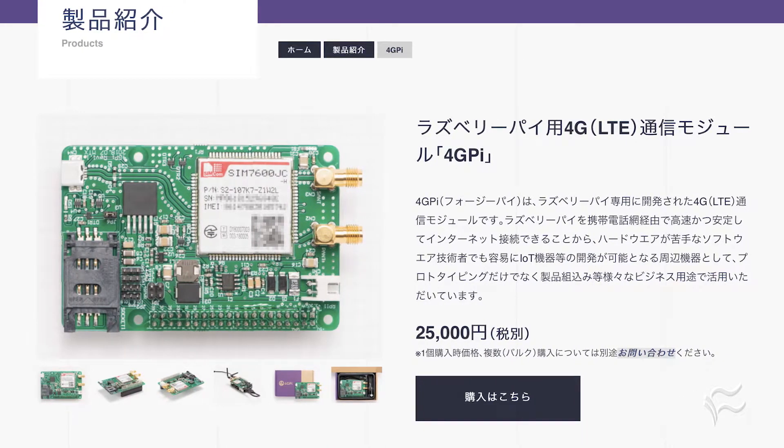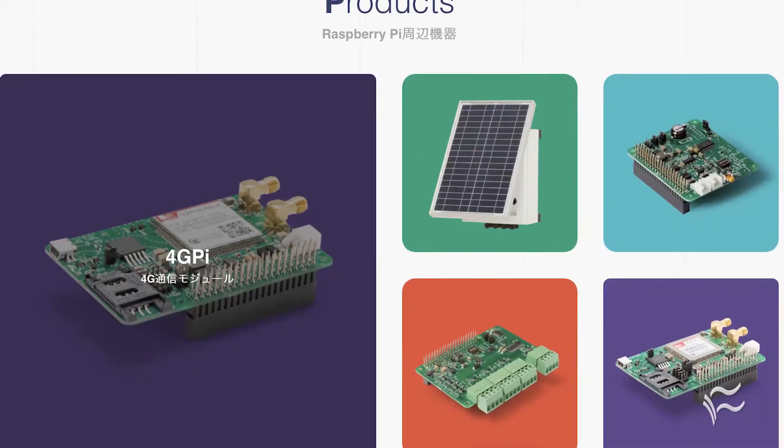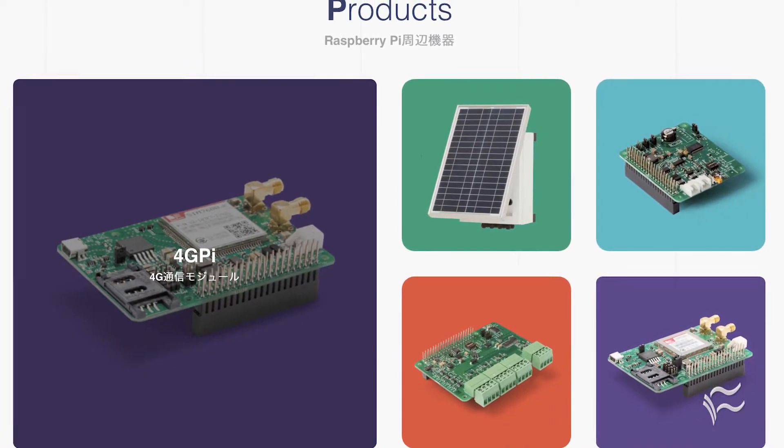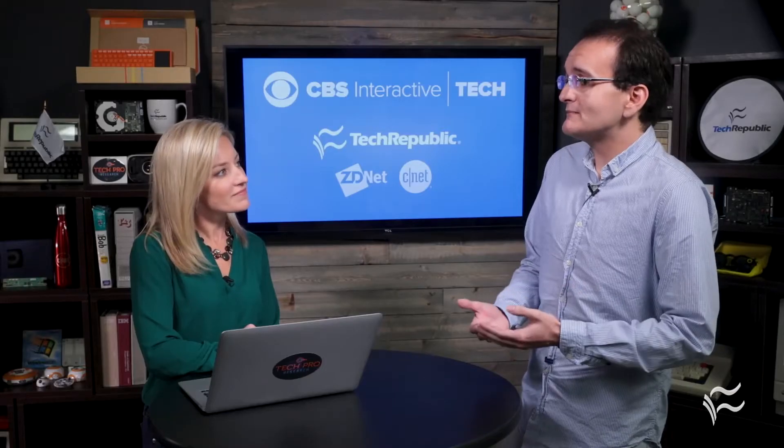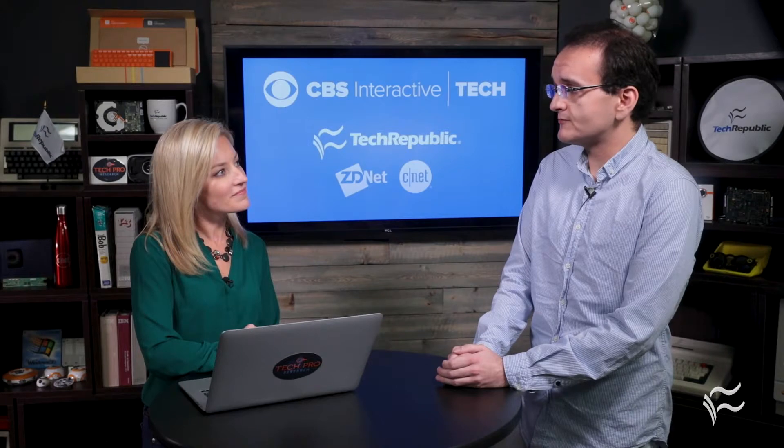The benefit of 4G is that it's future-proof, so 4G isn't going to be removed anytime soon. But the legacy 3G networks, which are cheaper to run on, they're going to be gone by about the end of 2020 in most places.